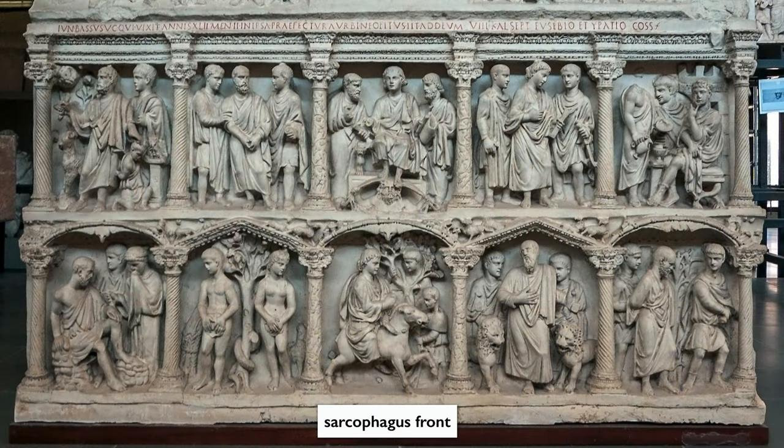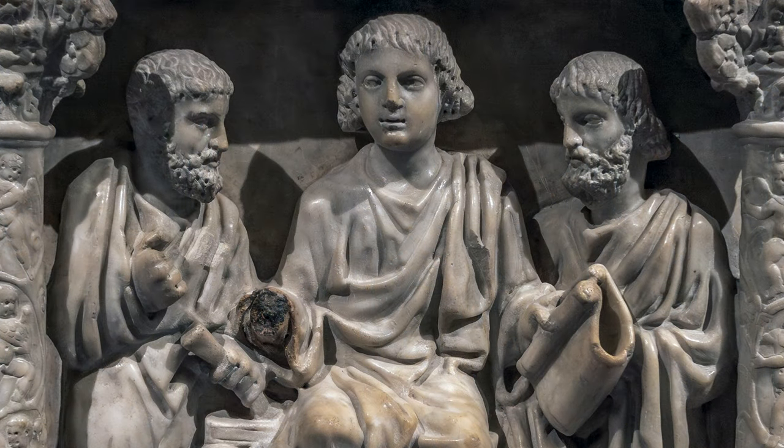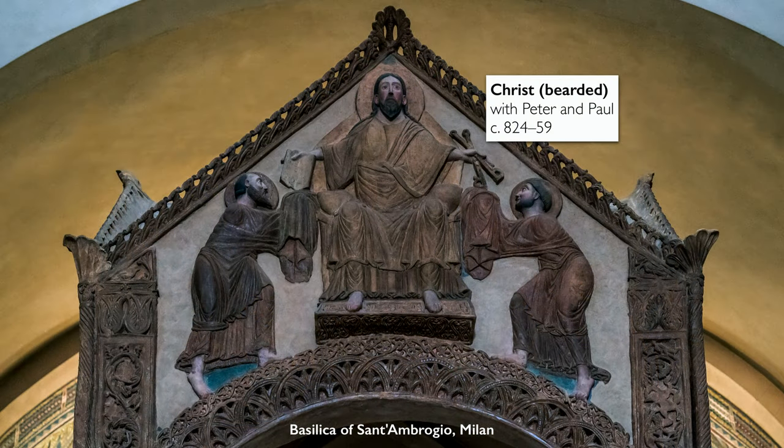What's interesting is that there is no image of the crucifixion of Christ here. This is early and that representational tradition has not yet been developed. Christ appears here enthroned at the top center, surrounded on either side by Peter and Paul, but he looks much more like a youthful Roman emperor than the image of the bearded older Christ as judge that we see later.